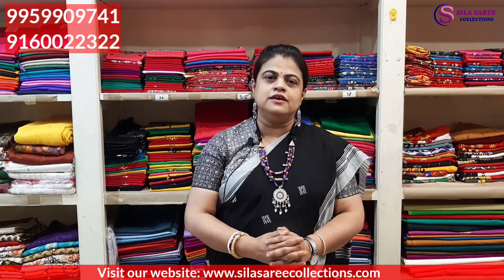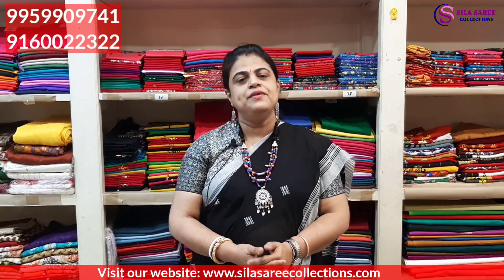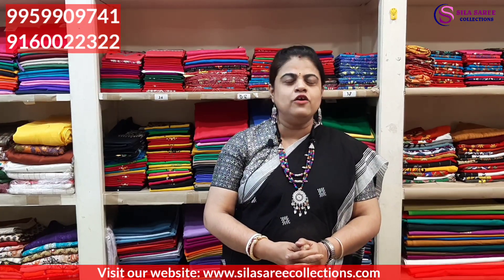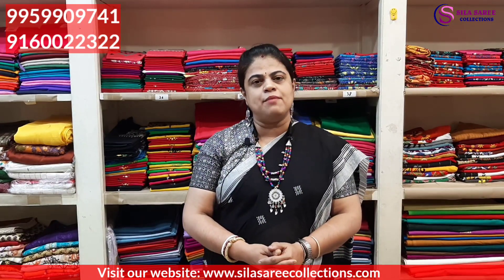We have additional discounts: if you buy 10 ready-made blouses at a time, you get an additional 5% discount on top of the existing discount. Same for sarees — buy 10 sarees at a time, get an additional 5%. This additional discount is applicable for sarees, ready-made blouses, kurtis, and nineties. Book your order only through video calling. Or please visit our store — people staying in Hyderabad, please visit. Store timings: 10:30 AM to 8:30 PM daily.